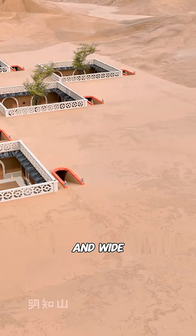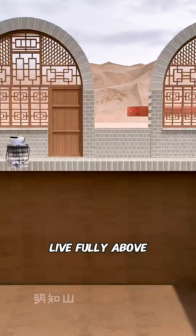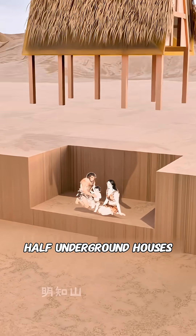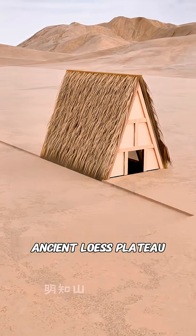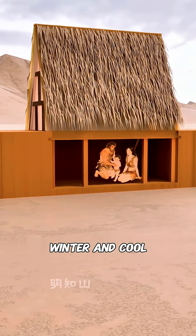But the land above is flat and wide, so why live underground? The ancient people here didn't live fully above ground or fully below it — they lived halfway in between. These were the half-underground houses common on the ancient Loess Plateau. These homes cleverly used the soil's stable temperature, staying warm in winter and cool in summer.